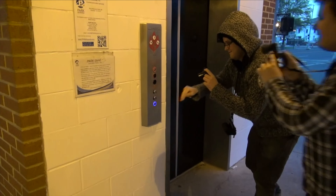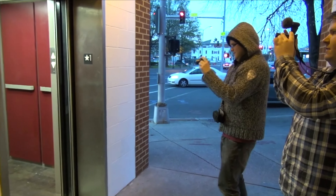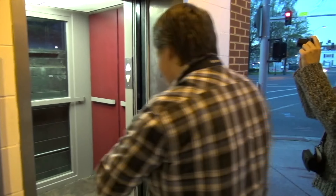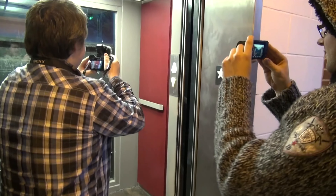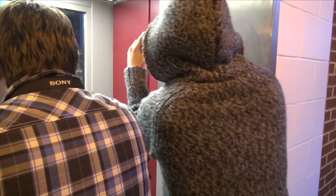All right, go and push the button. They kept the old lantern but they retrofitted it with LEDs.